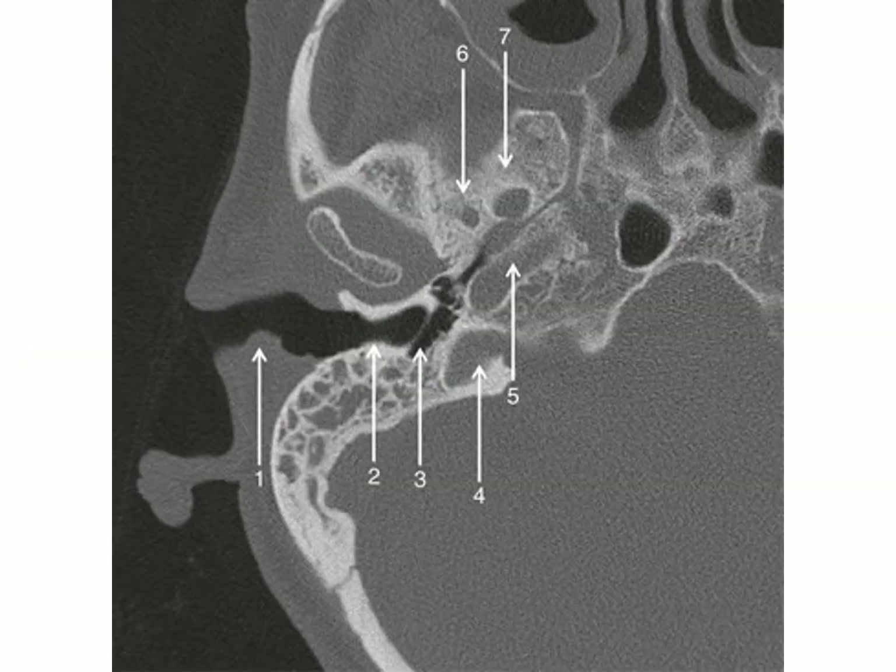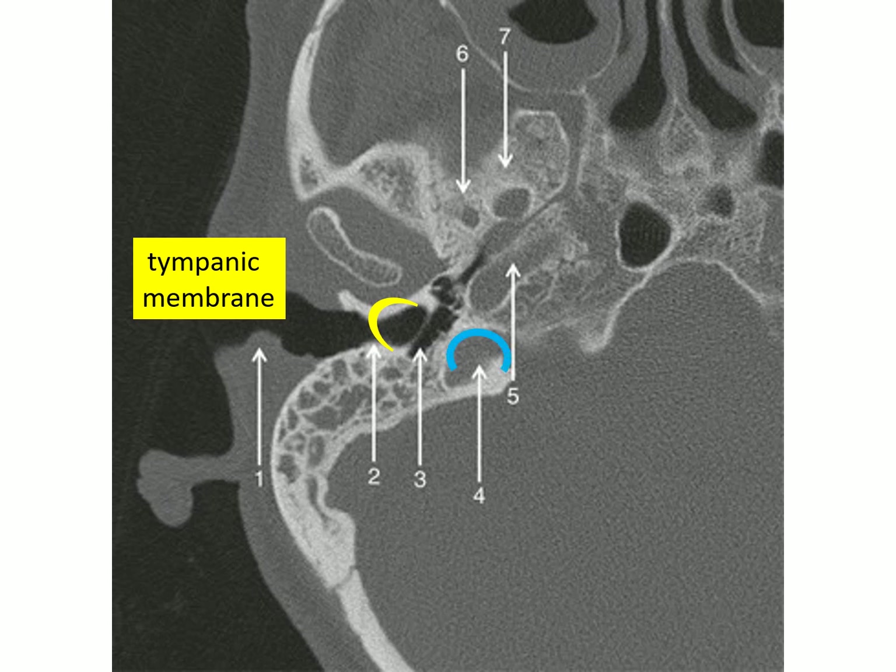This is a CT scan of the right petrous part of the temporal bone. You can see the tympanic membrane, and medial to it is the middle ear. Inferior and medial is the bulb of the jugular vein, and then the internal carotid artery running in its canal.